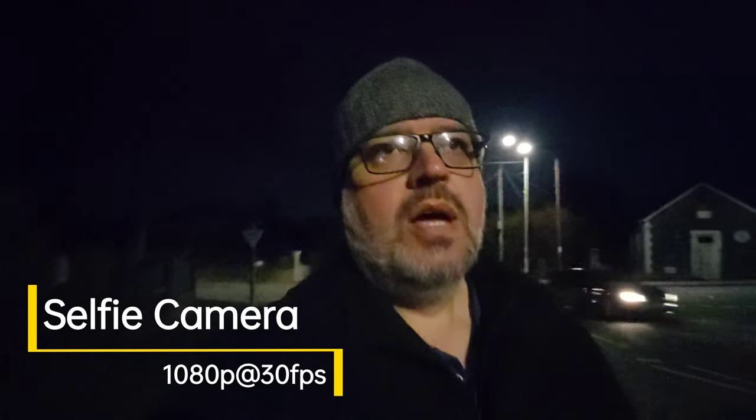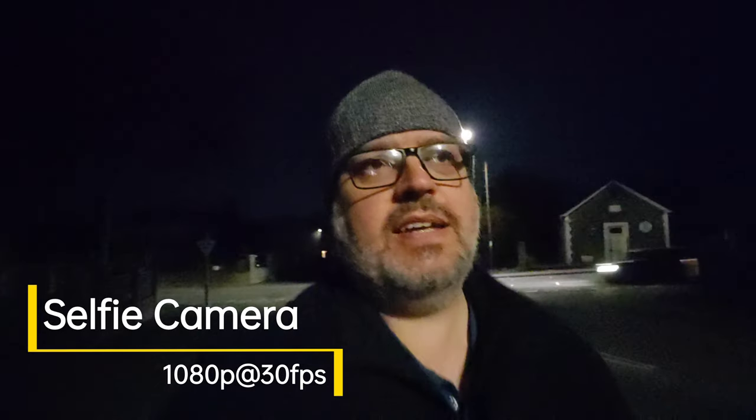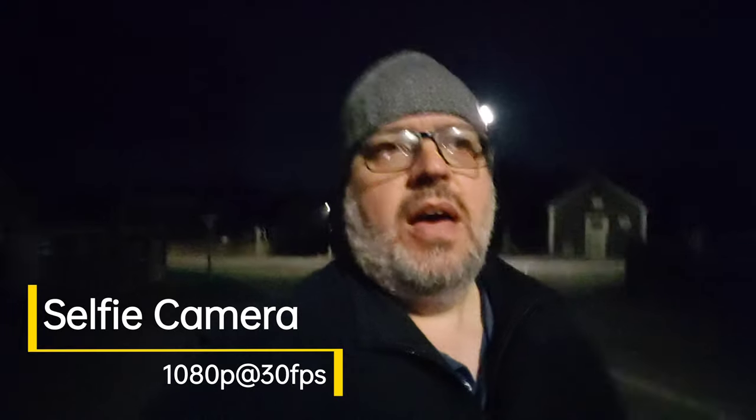Hi there everyone, my name is Dave West. Welcome back to the Ultimate Video Test. Today I'm checking out the Oppo Find X5 Pro in low light conditions. As with all Ultimate Video Tests, I'll leave the main camera specifications in the description and just run through some high level features throughout the video to help save you some time.